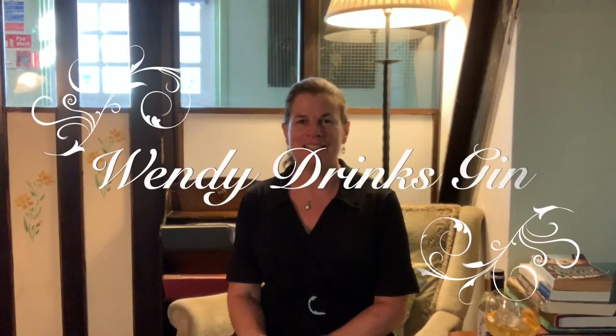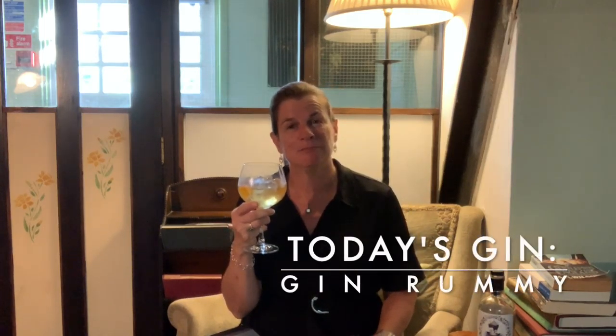Welcome to Gin with Wendy. Today I'm trying a different gin. This one, I have to tell you, it smells like caramel, so it is called Gin Rummy because it's a mix of gin with rum.